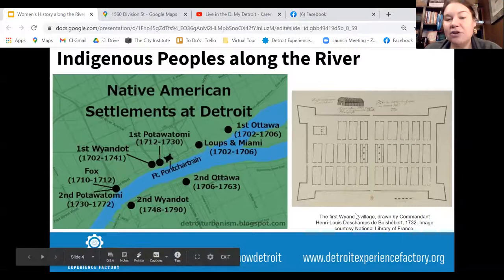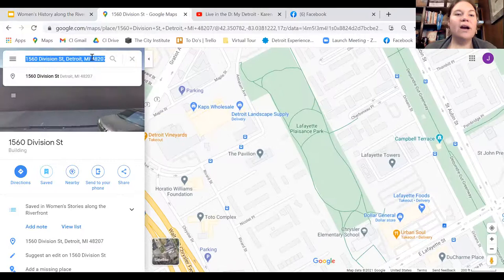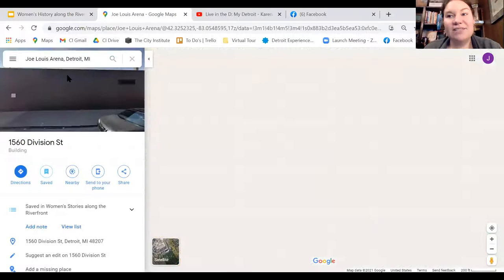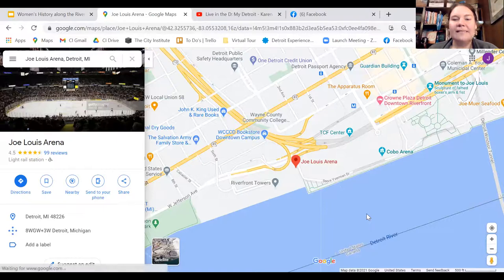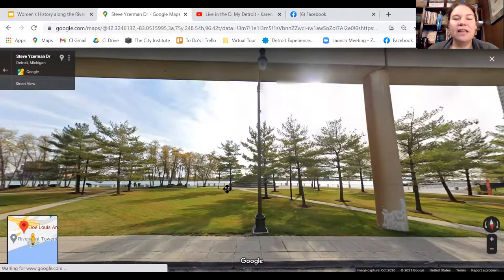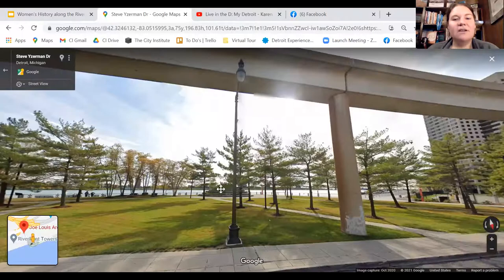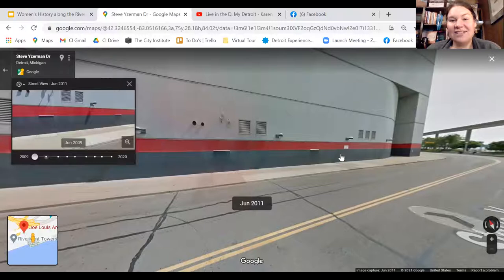There's a drawing of the first Wyandotte village, drawn in 1732, in the location on the Detroit Riverfront where Joe Lewis Arena used to be. If you haven't been to Detroit lately, Joe Lewis Arena is where the Red Wings played from 1979 until just a couple years ago, right on the Detroit River — the location of that Wyandotte village. This is what it looked like in 2011. They started tearing it down just a couple of years ago, and it's no longer there.